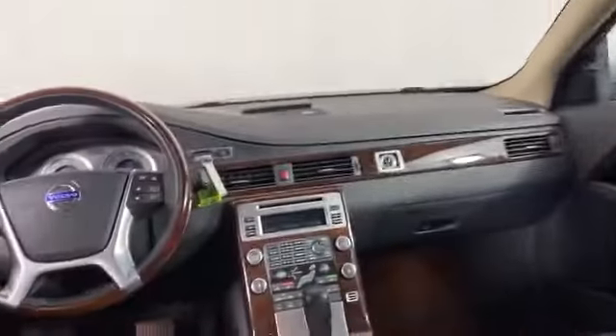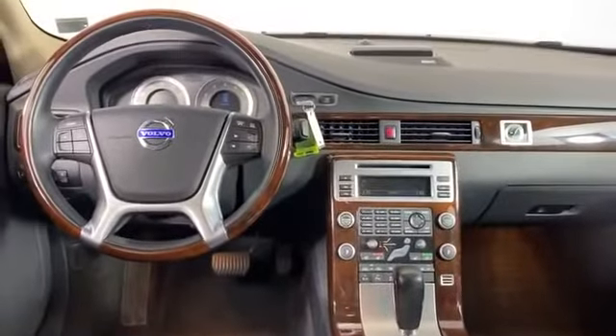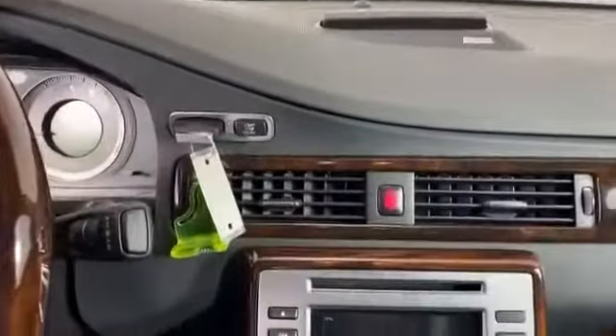Power driver's seat, power passenger seat, pass-through rear seat, rain sensing wipers. Take home the car of your dreams today.